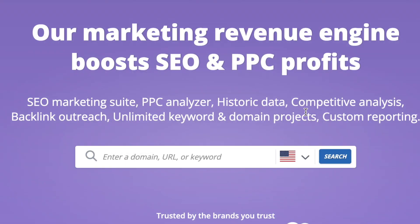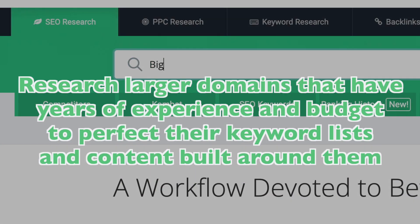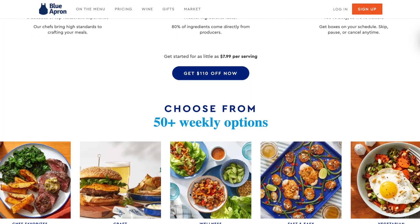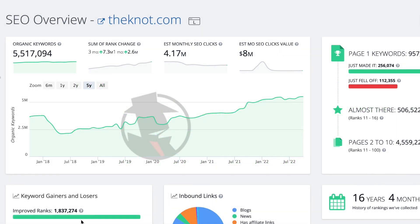At its core, SpyFu is a competitive intelligence tool. When you're looking for SEO keywords to leverage for your site, we recommend looking at larger domains in your space — domains that have had years of experience, the strategic teams, and the budget to perfect their keyword lists and the content built around them. This takes the tedious and expensive trial and error period out of the equation for you. They've already done the legwork. You might as well take advantage of their success and use it for your company.